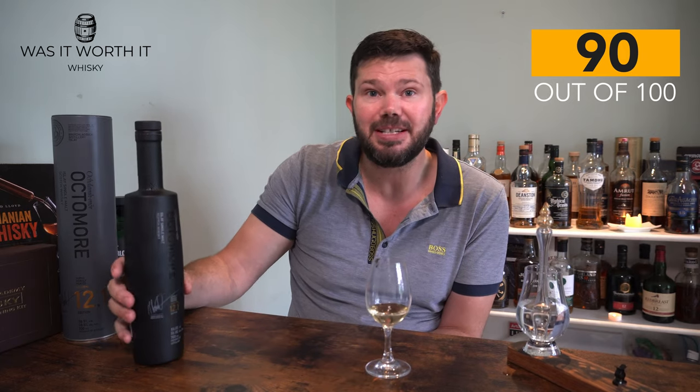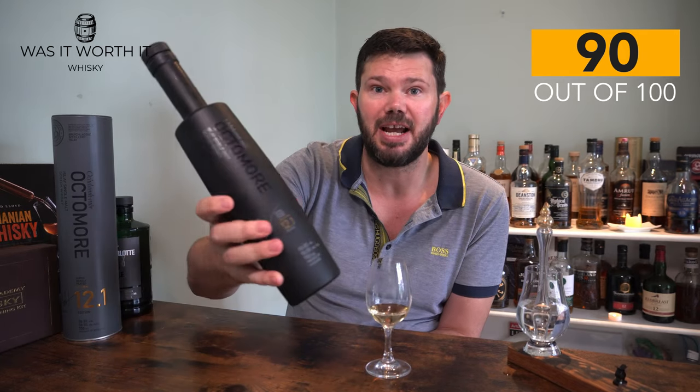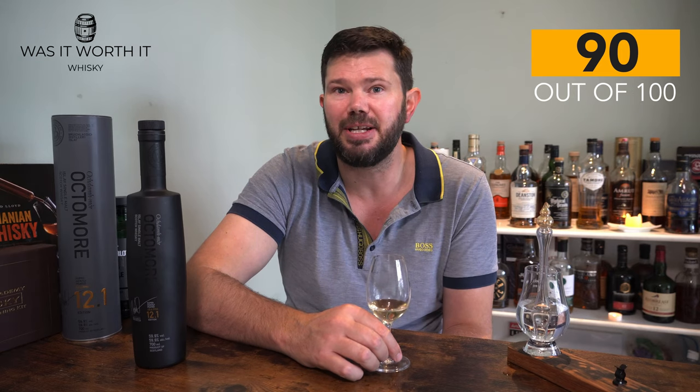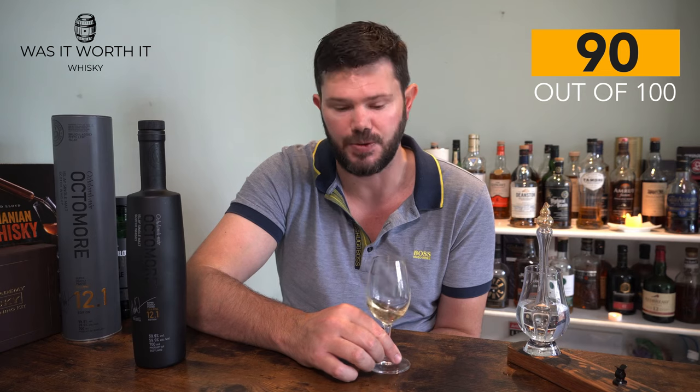This limited edition comes at a quite hefty price — we're talking about £125, or maybe $225 USD based on pre-orders I've seen in the US. I haven't seen it in Australia yet, but I'm guessing it would be around the $300 AUD mark or more.